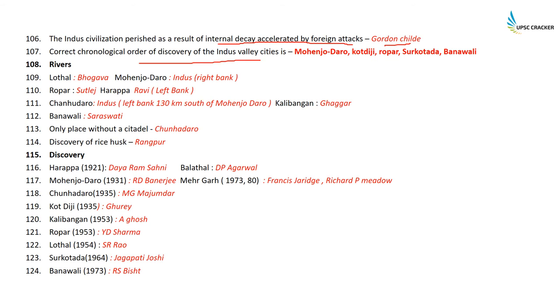The correct chronological order of discovery of Indus Valley cities is: Mohenjodaro, Kot Diji, Ropar, Surkotada, Banavali. Mohenjodaro was discovered in 1921 — and regarding rivers: Lothal is on the Bhogava, Mohenjodaro is on the right bank of the Indus, Ropar is on the Sutlej, and Harappa is on the left bank of the Ravi river.